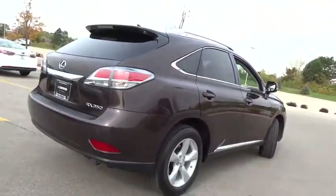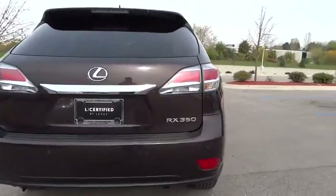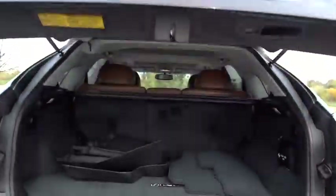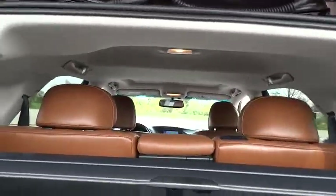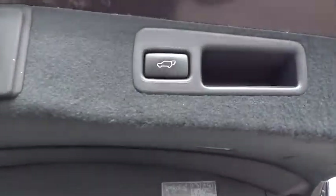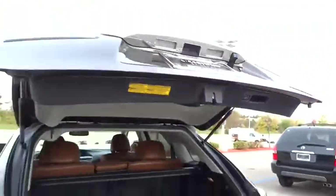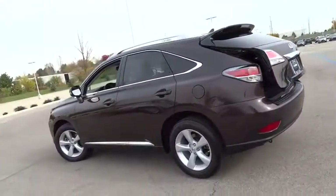This vehicle has less than 25,000 miles. Here are some of this vehicle's great options. Stay with a great deal on this vehicle — call or stop in today.